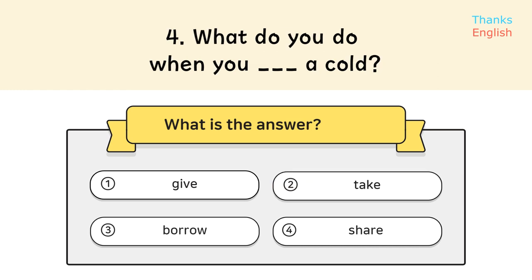Question 4. What do you do when you take a cold? Answer: 2. Take.